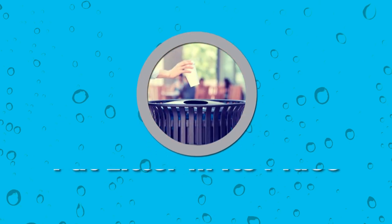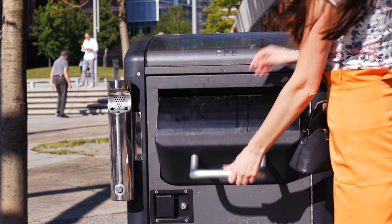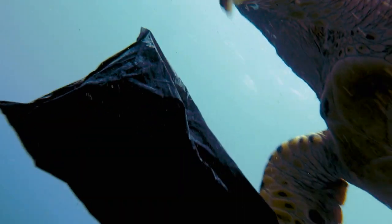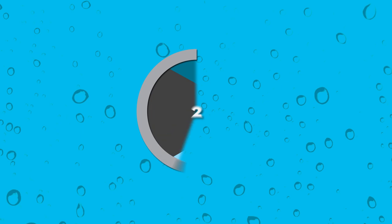Number one: put litter in its place. It sounds simple, and it is. Placing litter in a trash bin keeps items that can be harmful to wildlife, fish, and humans from being washed into our waters.